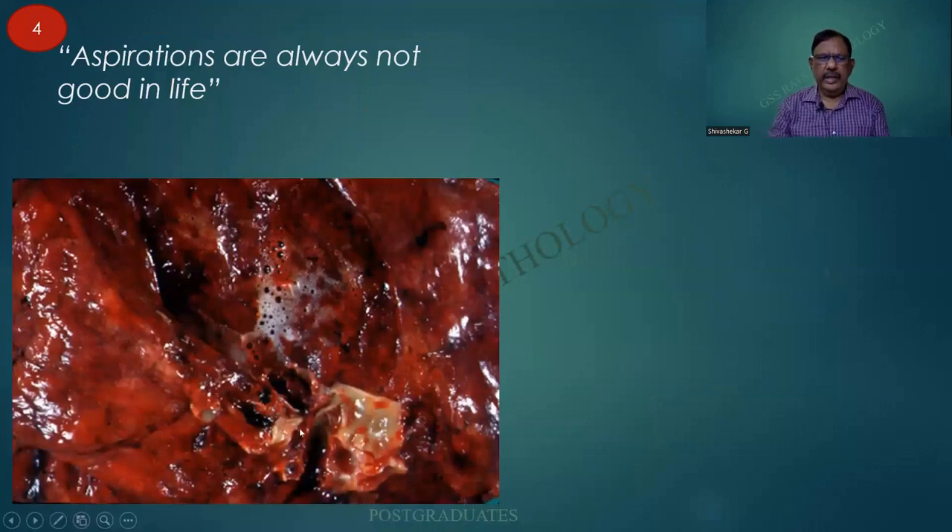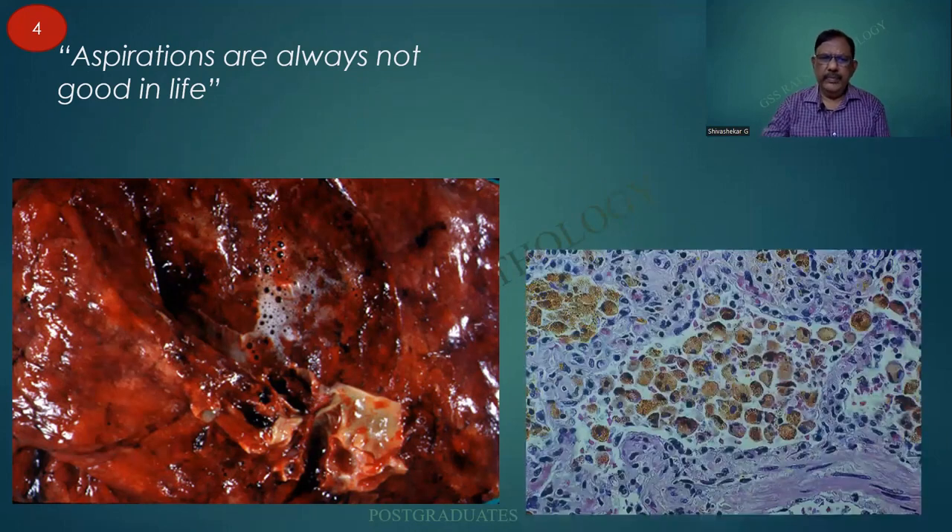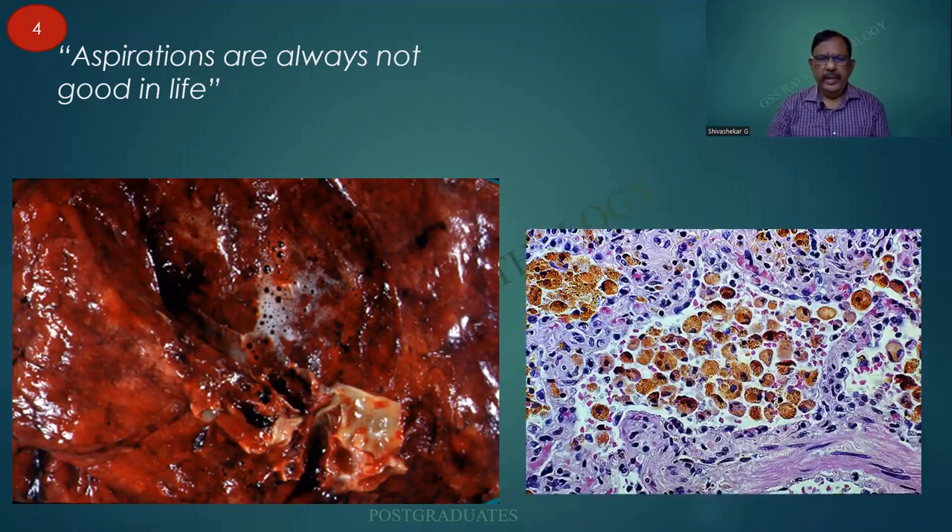This is a case of aspiration pneumonia and on opening up, you are able to find the pink frothy secretion, which in turn is reflected in the histology as heart failure cells, or pigment-laden macrophages — one of our fundamental undergraduate slides.